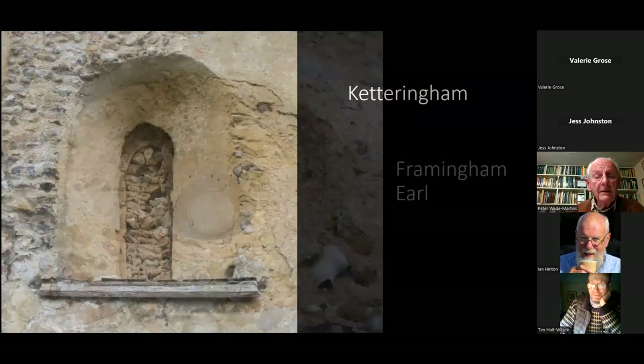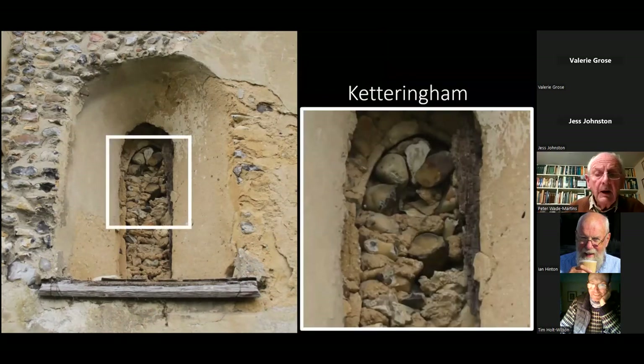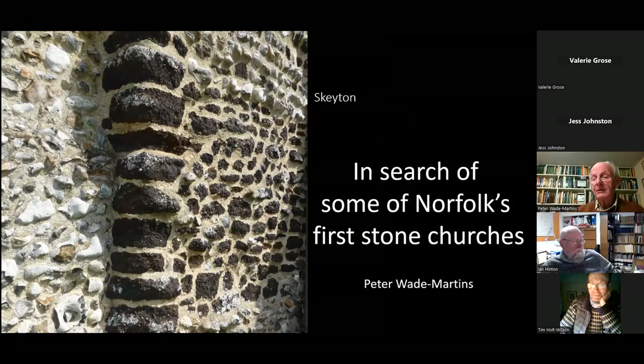Ian has also produced an image of a double-splay window with something in the middle that looks like a frame but appears to be made of stone — quite puzzling. My final and central point: don't go by the windows, don't go by the doorways if you want to find early churches. Go and look at the corners — particularly the west corners. I always start at the northwest corner of a church, then walk around and see what else you can find. Thanks for listening.